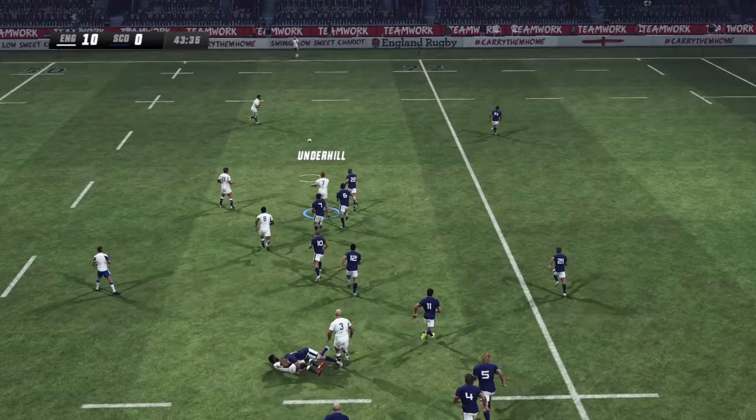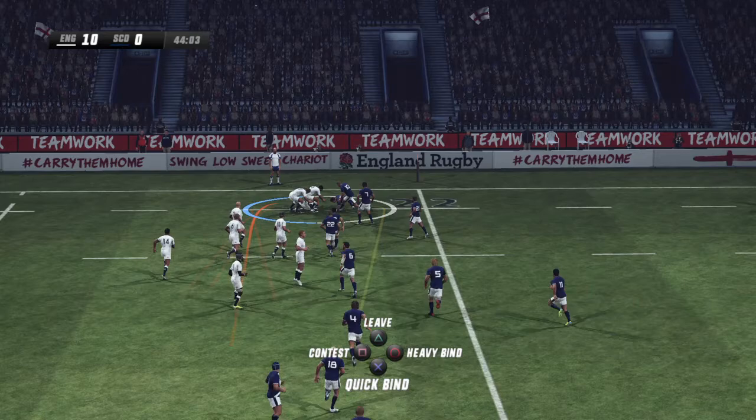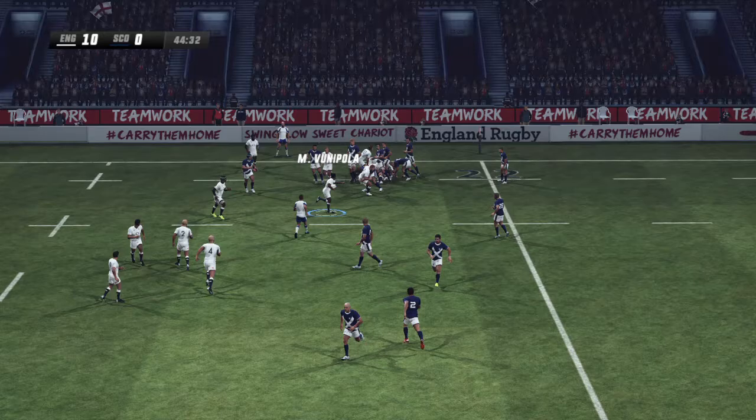The ref wants him to let go of it. Gray tackling hard — he can really motor. And they drive him into the ground.